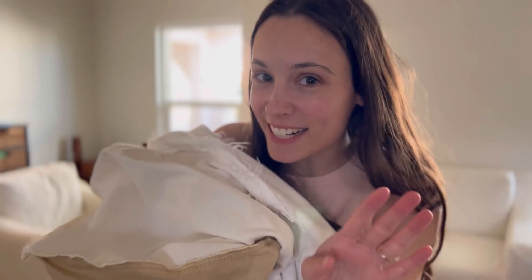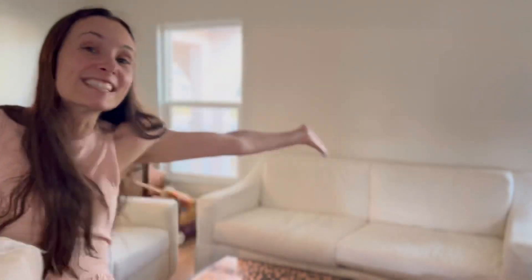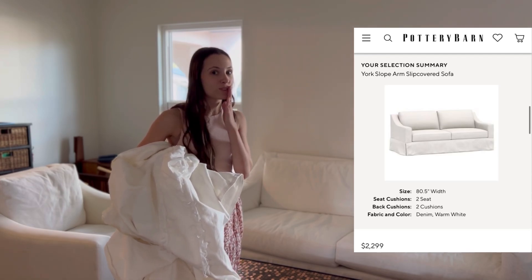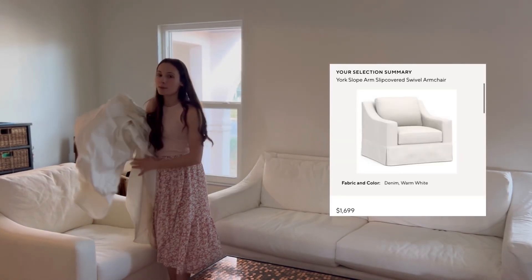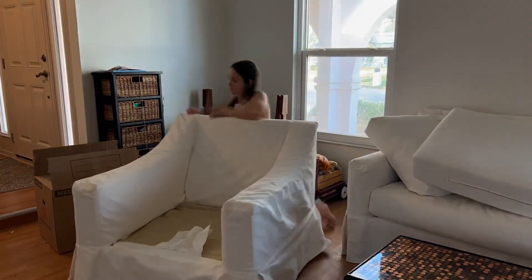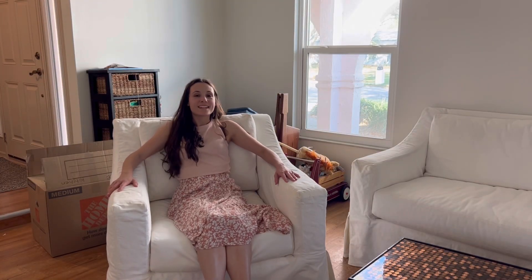The boys are sleeping — you guys ready to see the biggest thrift find we have ever found? The most expensive thrift find for sure, and probably the biggest as well. Here it is — it's these! We found these slipcovered Pottery Barn sofas, I think it's called the York style with the sloped arms that I love. We also found this swivel chair — the slipcover just came out of the wash. I have never really bought high-end furniture, so this blows my mind — these would have been four grand new. We spent about $1,200 for both of them.